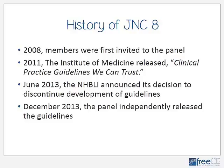In 2008, the National Heart, Lung, and Blood Institute invited members to join the JNC-8 panel. It was then thought that the guidelines would be released in 2010. However, there have been multiple delays. One of them is that in 2011, the Institute of Medicine released a guideline on guidelines named Clinical Practice Guidelines We Can Trust. The panel decided to conform to these recommendations, so there were further delays.